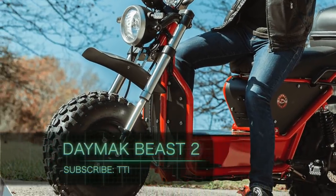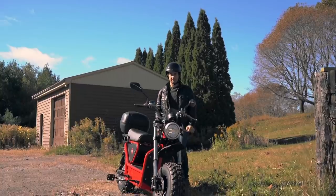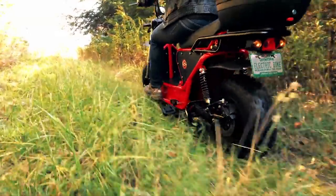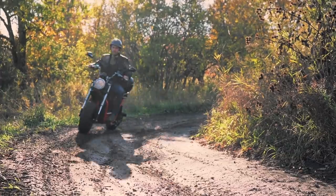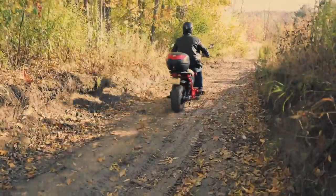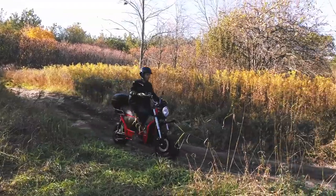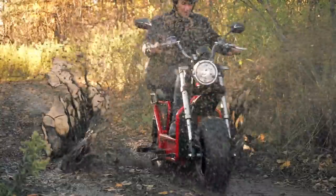Daymak Beast 2. This bike is truly a thing of wonder. If you are into speed and enjoy off-road travel, then you are in luck. The Daymak Beast 2 is designed as an electric scooter for persons who want to travel freely without restrictions. The specialists that made the Daymak made it off-road and electrical, eliminating almost all limitations you would get from a traditional bike.